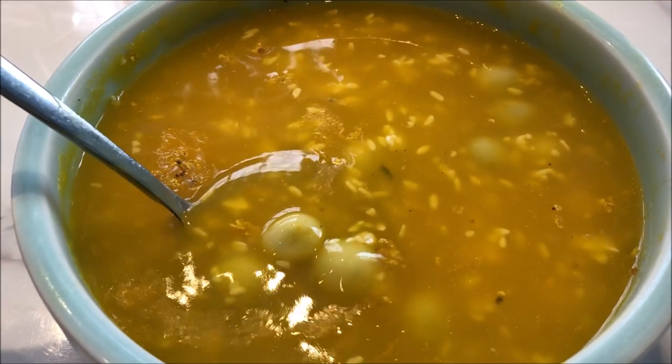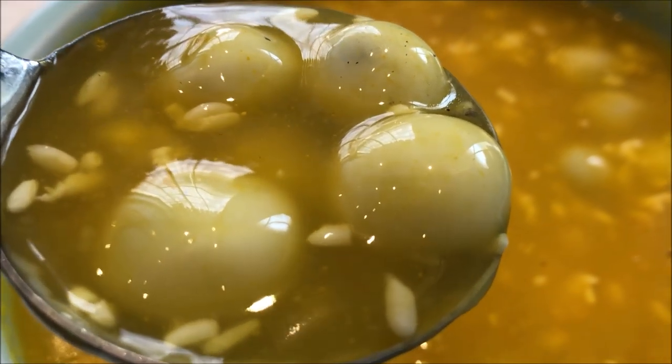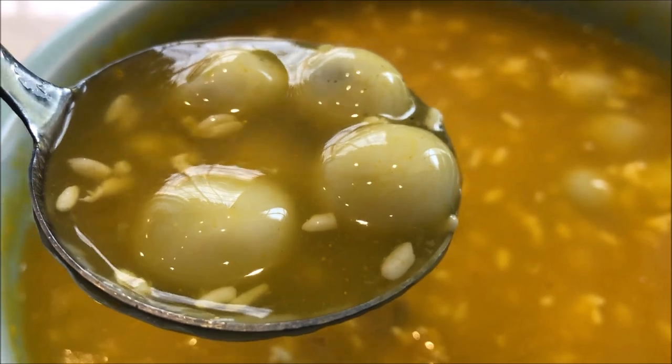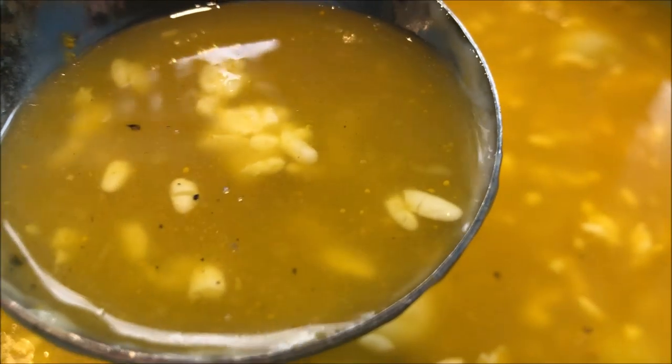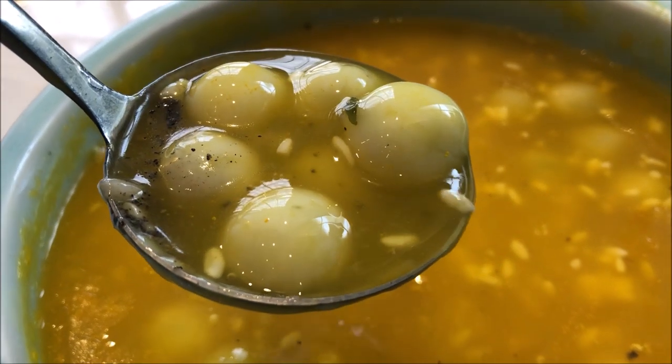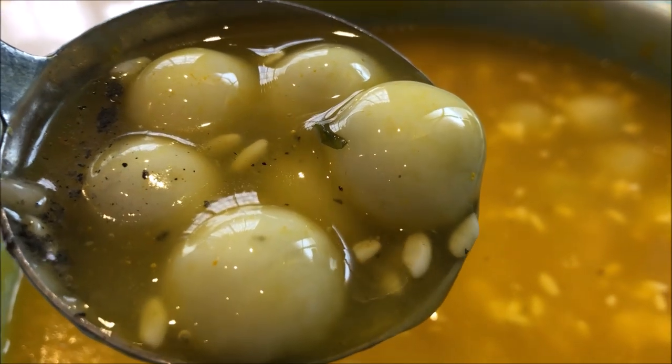This is a sweet soup that uses fermented glutinous rice — the rice they use to make rice wine. The sticky rice balls look like they have sesame in there, and I can smell that fermented rice aroma. Just a gentle sweetness with a little fermented rice flavor. The sticky rice ball has black sesame inside — chewy but very smooth. When you bite into it, the sesame just pops in your mouth. This is the perfect ending to a traditional Shanghainese meal.